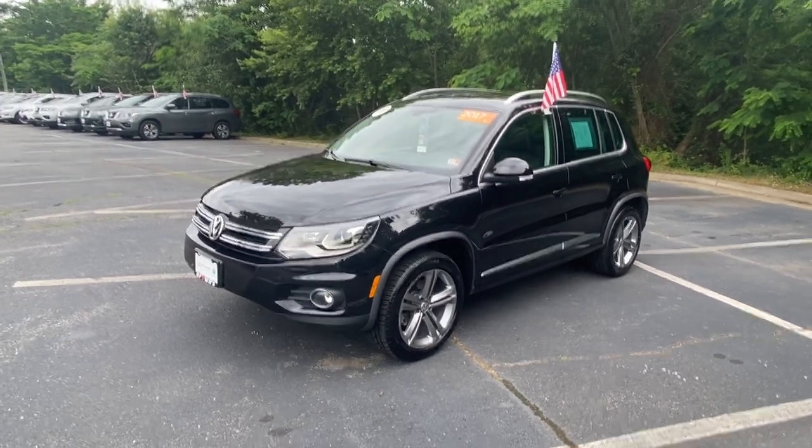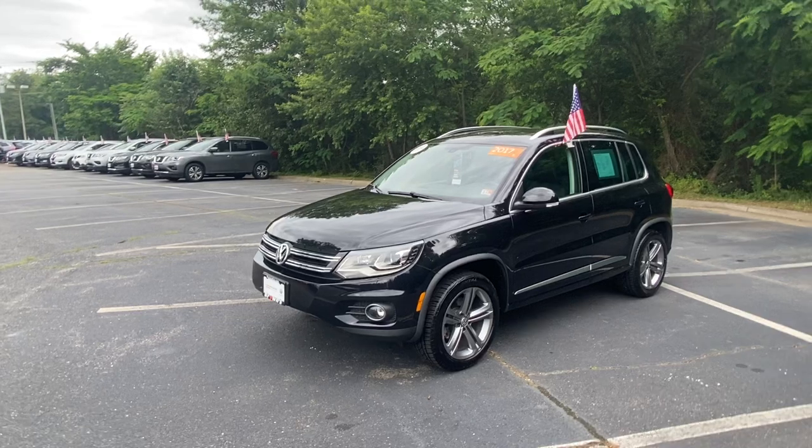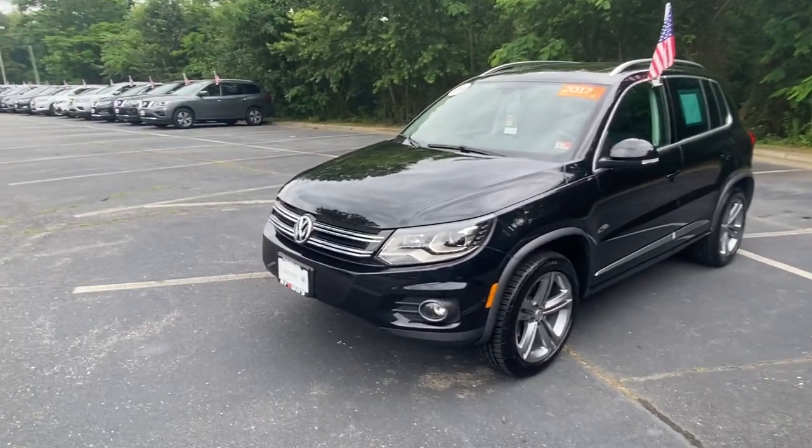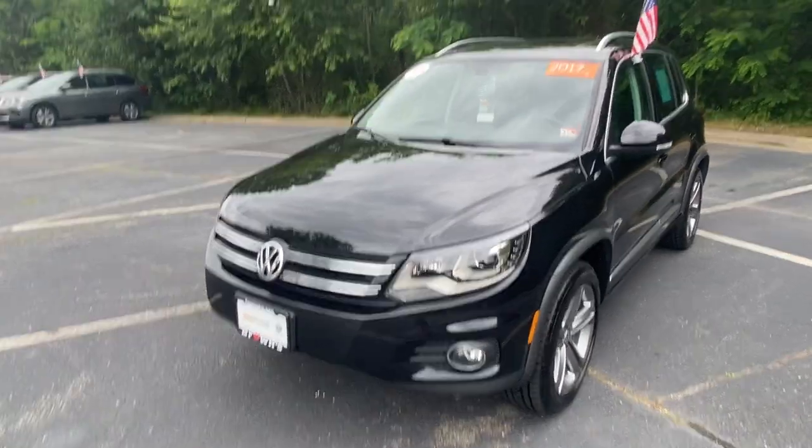Hi, this is Harry Montgomery with Browns Richmond Volkswagen, just making a quick little video for you on the 2017 Tiguan Sport — the certified pre-owned with a black exterior and a black interior.